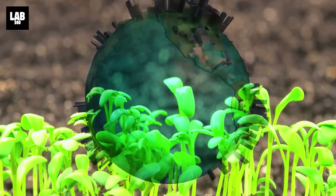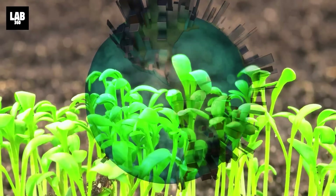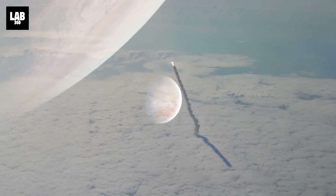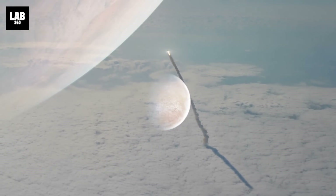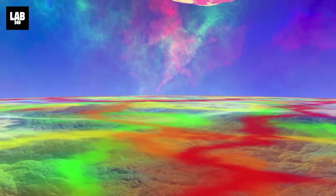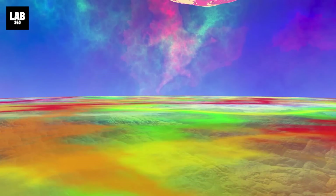The implications of this discovery are nothing short of staggering, for carbon and oxygen are fundamental building blocks for life as we know it on Earth. In a testament to our unyielding curiosity, NASA is poised to launch a mission to Europa in the coming year, delving even deeper into the enigmatic depths of this oceanic world.